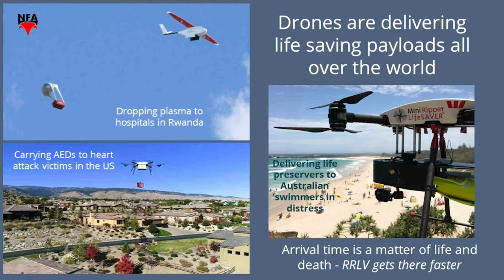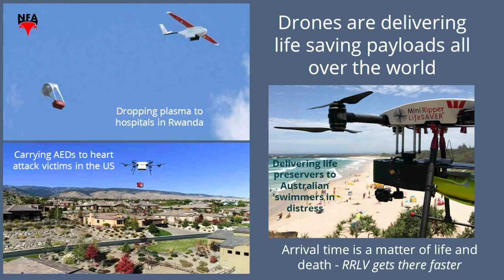Competitors in this space include Flirtey, pictured here at the bottom left, and they're flying a trial right now in Las Vegas, Nevada. Drones are right now flying missions to save lives around the world — not so much in the States because of our regulation, but that's being worked. When a standard drone can't get there fast enough and can't carry the payload or doesn't have the range, RRLV adds a rocket boost and becomes the right answer.